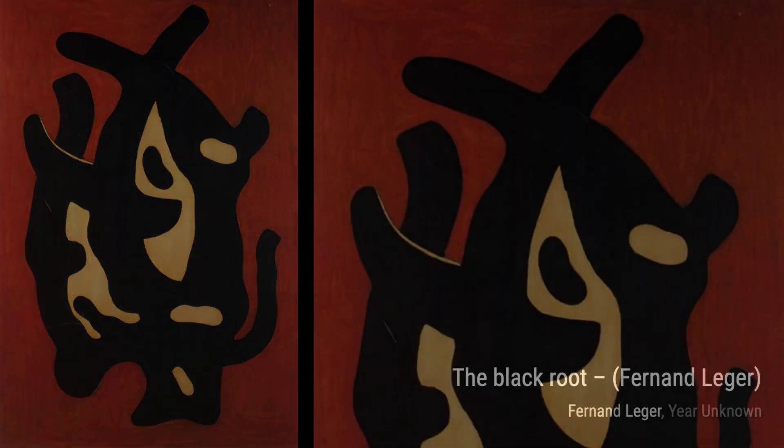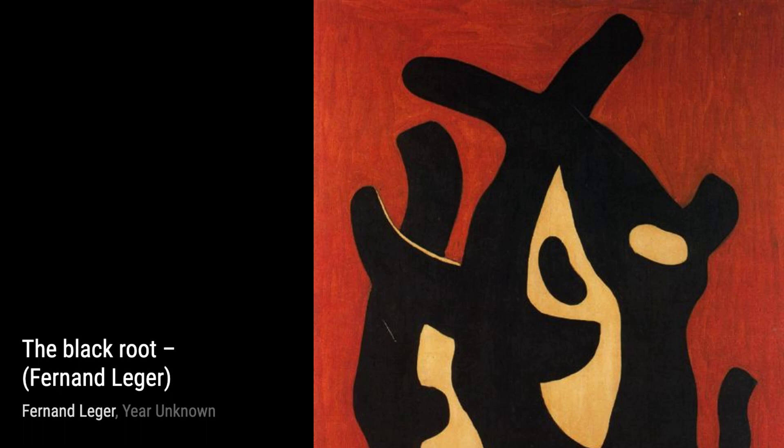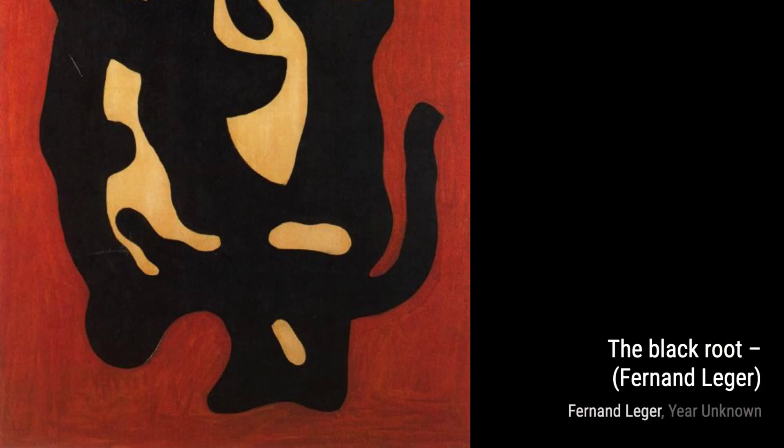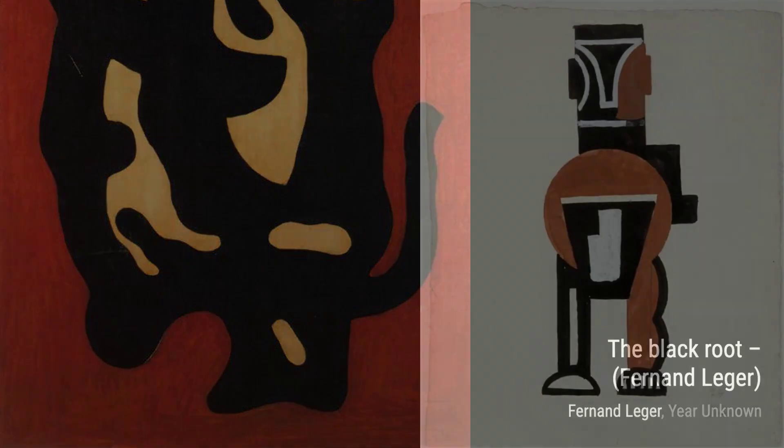The strong lines and contrasting colors create a sense of harmony and balance. The Black Root is another intriguing piece by Léger. It explores the relationship between nature and industry, with its abstract forms and bold use of black and white. In Creation of the World, Léger takes us on a journey through time and space. The vibrant colors and overlapping shapes depict the birth of a new world, filled with endless possibilities.